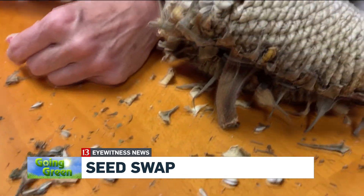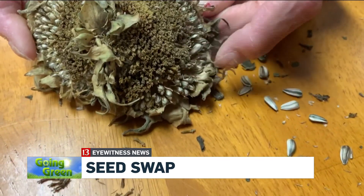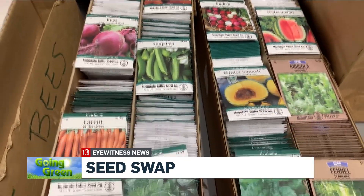A seed swap is not only an act of giving, it's the ultimate form of recycling. It allows people to grow seeds locally and not bring things in from other parts of the country that are not adapted to our region. We don't want to be bringing in something from another area that may end up becoming an invasive species and taking over.